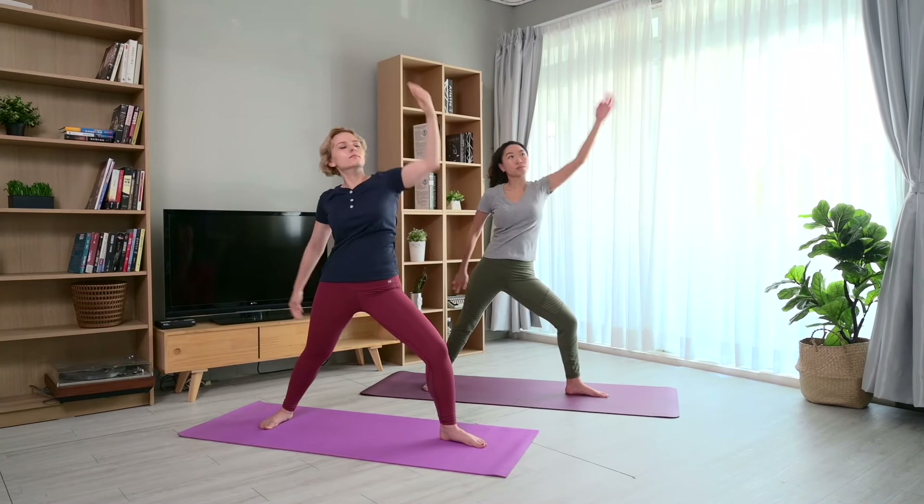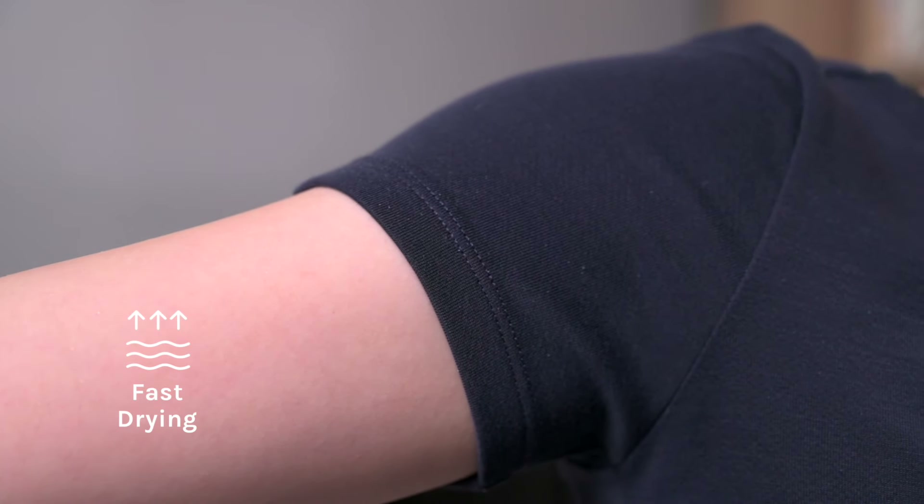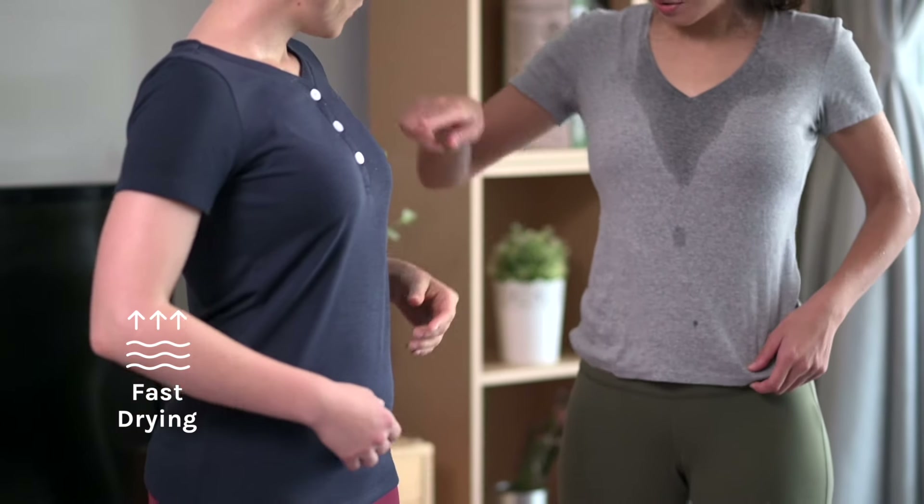We'll get to that later. In the meantime, his girlfriend Jane is having a yoga session. She's looking pretty chill despite the challenging workout. Not so much for Jenny, her friend in the back with a nasty sweat stain.